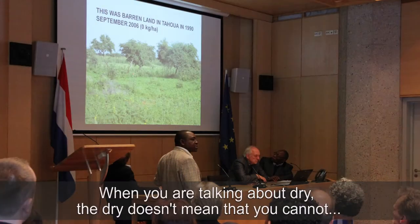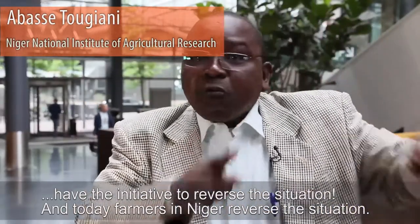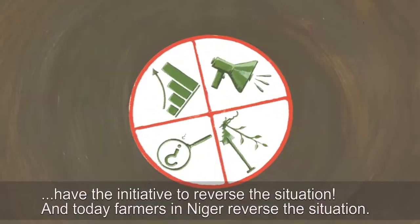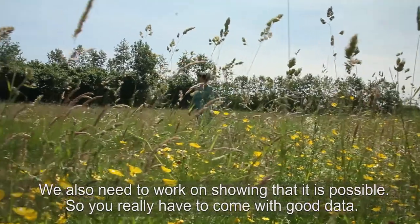When you are talking about degraded land, that doesn't mean that you cannot have the initiative to reverse the situation. And today farmers in Asia are reversing the situation. We also need to work on showing that it is possible.